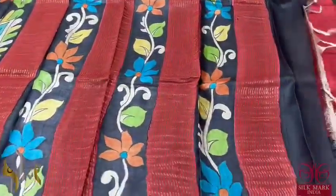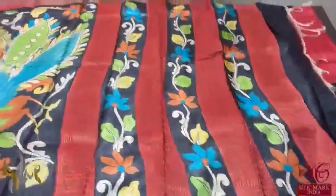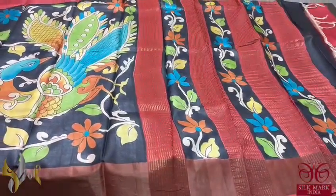This is the pallu of the sari — it is sari lined plus hand painted, and we have a black blouse piece. This is the skirt part, beautiful dual color, exclusive design sari, and it comes with authentic silk mark.